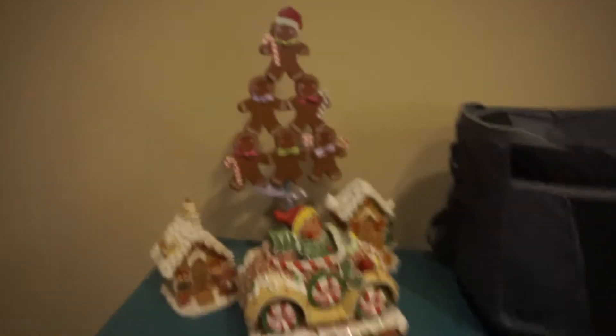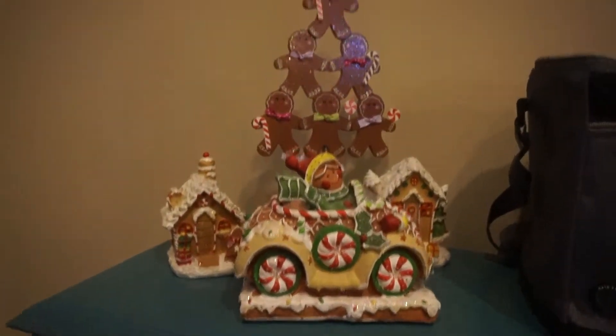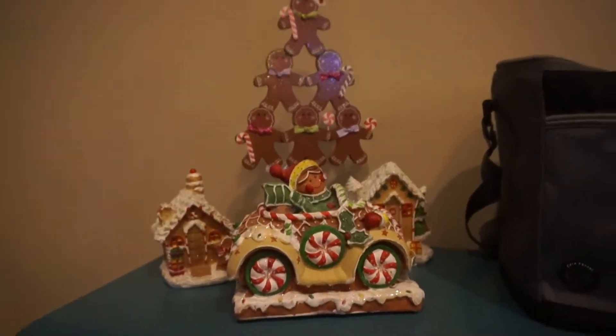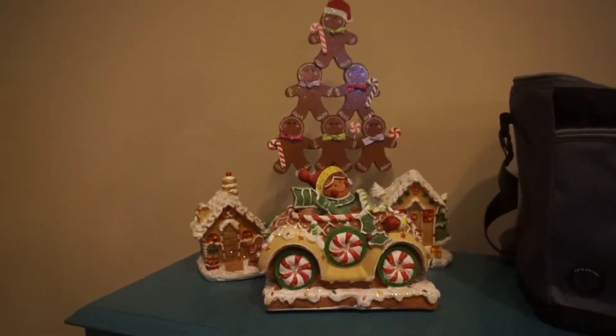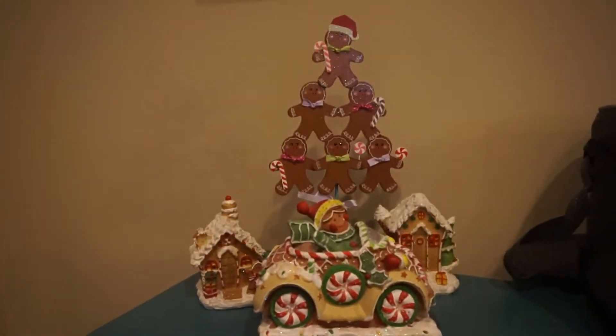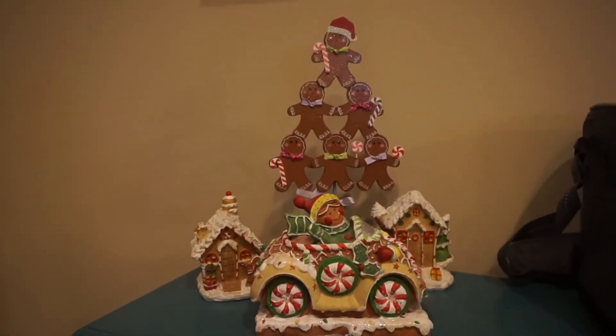One more Christmas thing in the kitchen — my daughter had pulled together some gingerbread decorations, so I just put that on Ryan's little shelf. It's kind of in the way but it's cute. I'm interested and excited to see everybody else's holiday decorations, so I'm going to get online later tonight and check that out. You guys have a Merry Christmas!